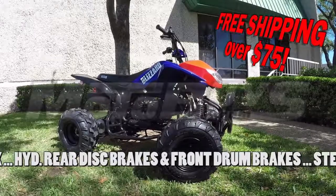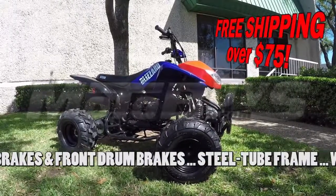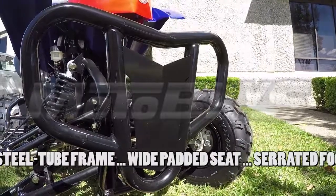Powerful hydraulic rear disc brakes, plus single-cable-operated sealed front drum brakes, provide stop-on-a-dime performance. Rugged steel tube frame with steel tube-type bumper and grille guard provides stability and a comfortable ride.